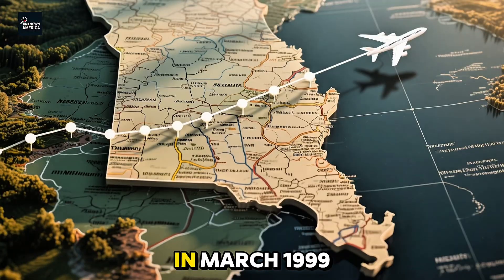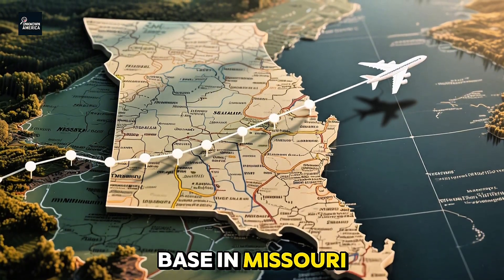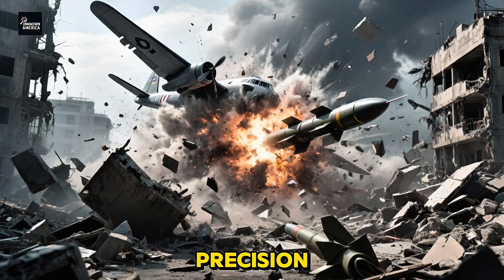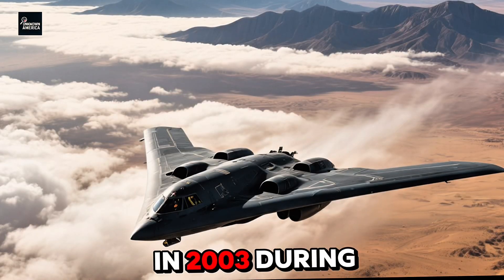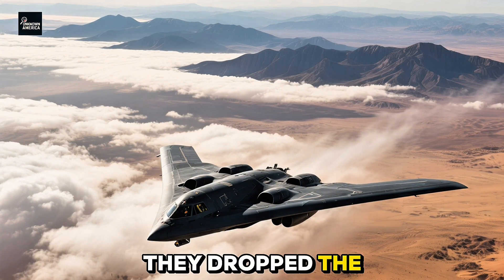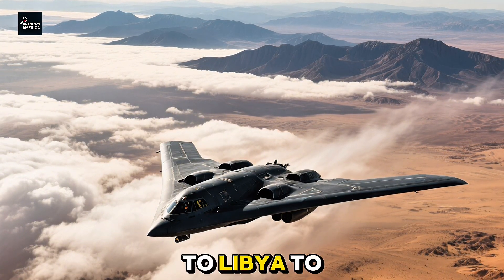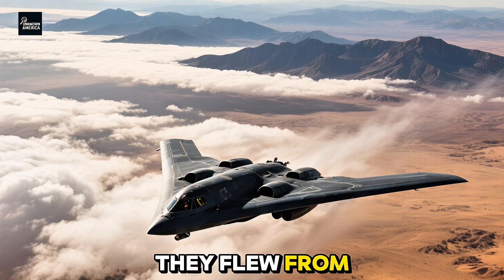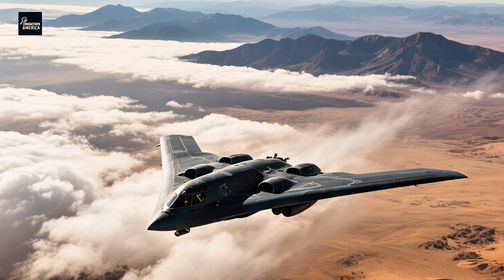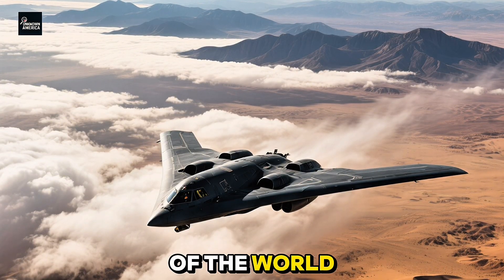In March 1999, during the NATO bombing of Yugoslavia, B-2 bombers flew nonstop missions from Whiteman Air Force Base in Missouri to Serbia and back — a round trip of nearly 30 hours — destroying critical infrastructure with pinpoint precision, all while remaining virtually undetected. In 2003, during the opening hours of the Iraq War, B-2s flew from Missouri to the Middle East and dropped the first bombs of the conflict on Saddam Hussein's command bunkers. Later, in 2011, B-2s were deployed to Libya to neutralize air defenses and airfields, flying from the U.S., striking their targets, and returning home all in a single mission.